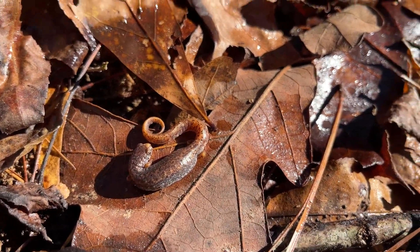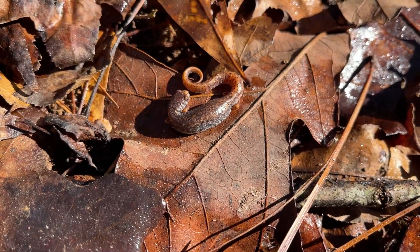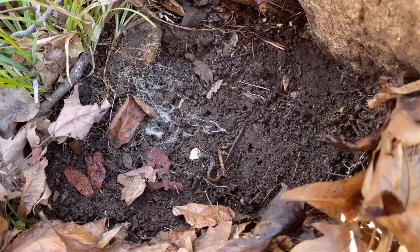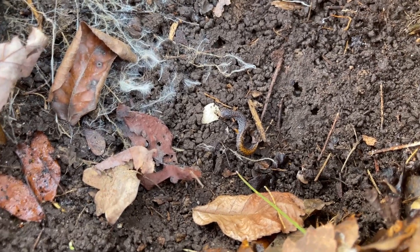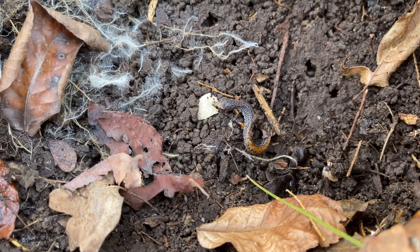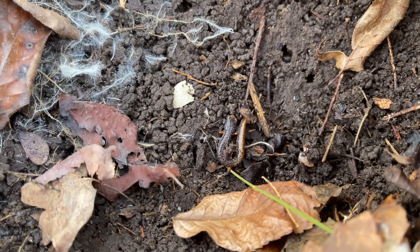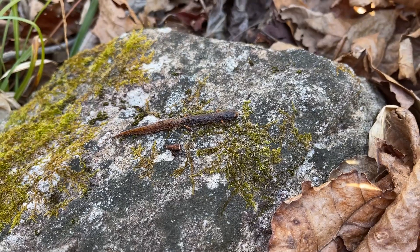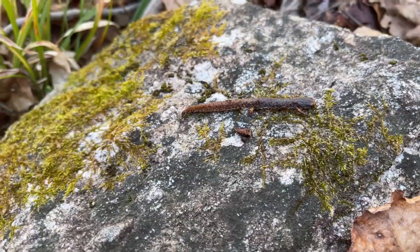It's a nice big gravid female four-toed salamander - I'm going to gently lower this back down and keep flipping. The most frequently seen salamander lately has been four-toeds under rocks. I normally see them out and about when it's raining, crossing the road, but here's another one - the second one of the day. This one's a little male, noticeably smaller and not as robust as the female, but I'm just going to let him crawl back under his rock.